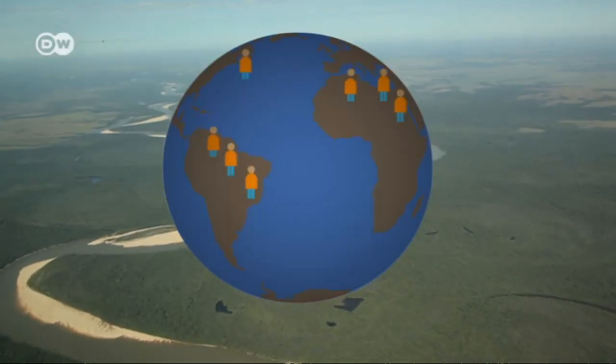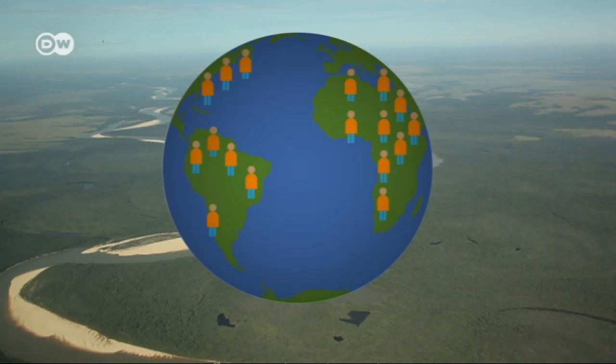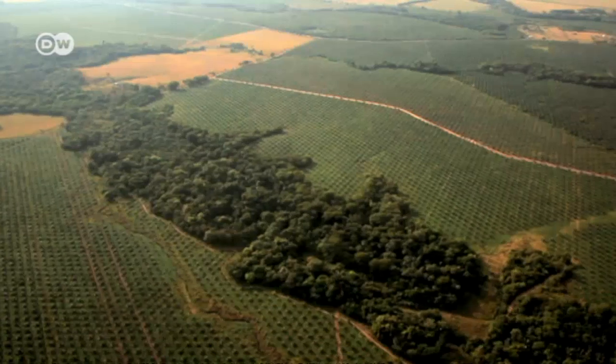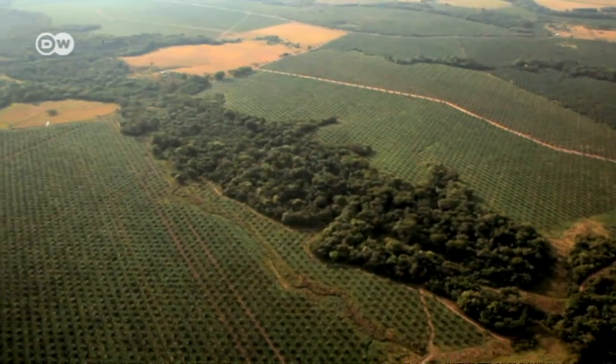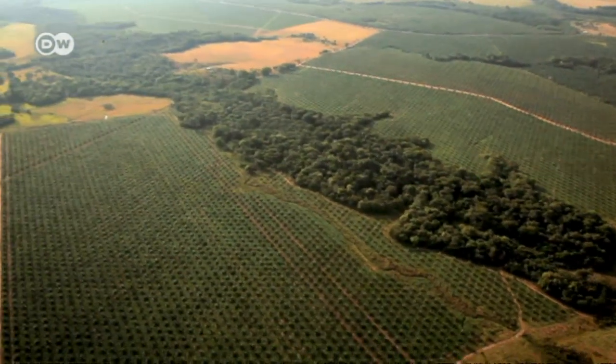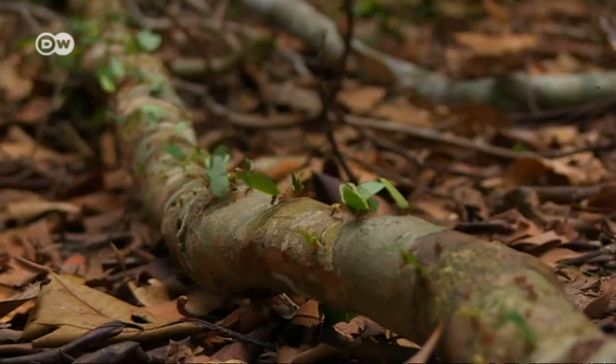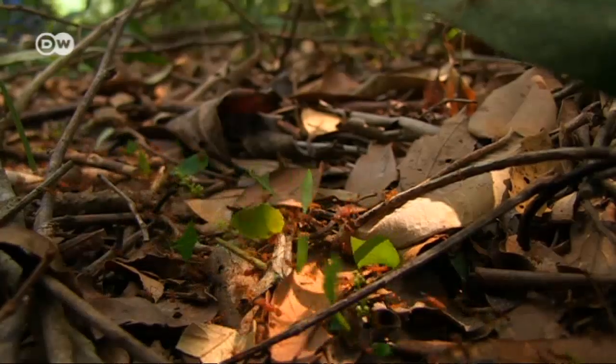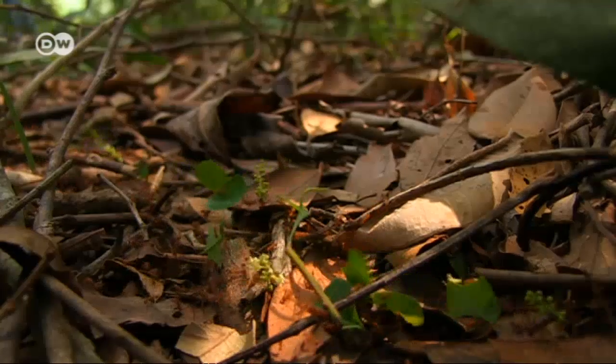The world population is growing, and with it, the demand for food. More and more forests will be cleared for farming. This problem is especially acute in tropical latitudes. The rainforest floor is poor in nutrients but rich in oxygen, making it unsuitable for industrial agriculture.